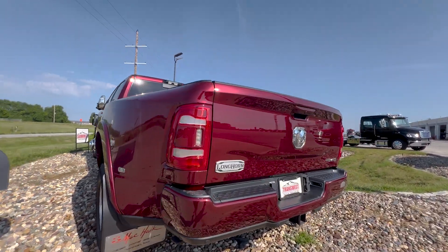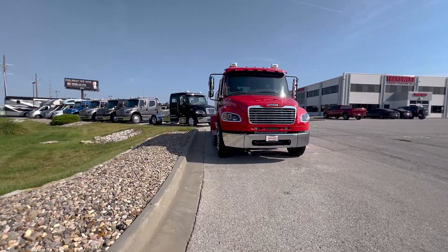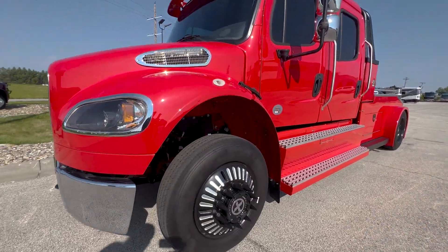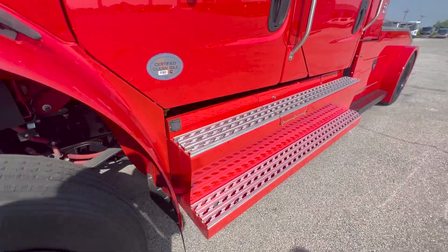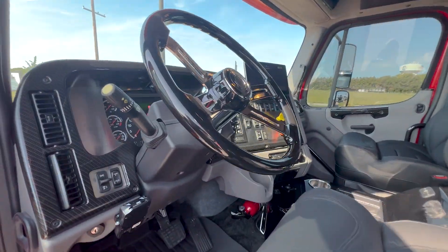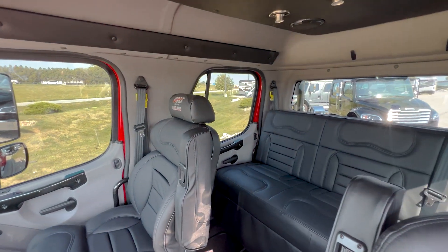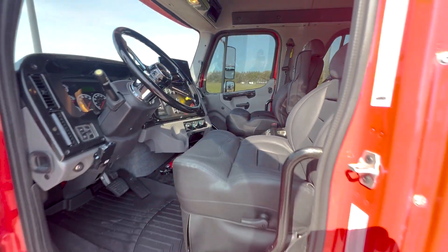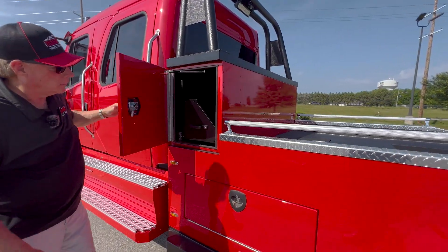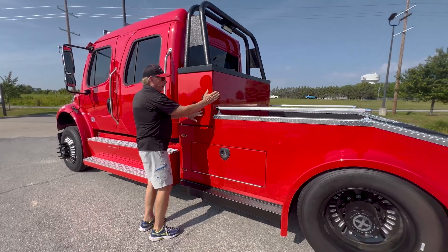Then we're going to go right to the Freightliners. We're walking up on a 2023 Freightliner M2106 Bolt custom truck. As you can see, it's in the bright red — Viper red. It's got the blacked-out rims on it. Very nice truck in every way. The interior is beautiful on it. It's got the Ebony Leather Alpine Stereo. Got your toolboxes here on the Bolt — same way on both sides — and you've got storage down underneath on both sides.